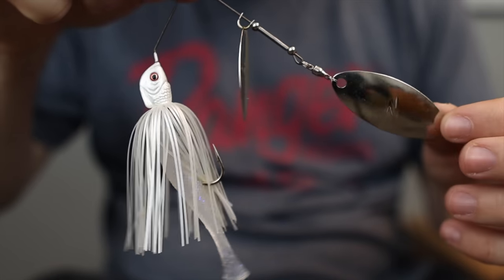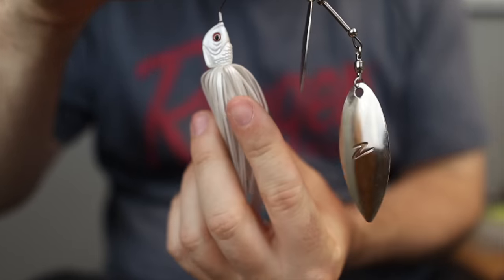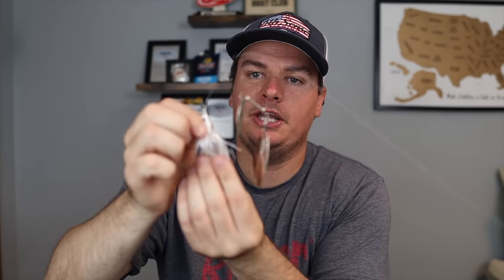The first thing we're going to talk about is trailer or trailer hook — which one do you need, which is the right or wrong way, and when should you use which? The ultimate answer is there is no right or wrong way; whichever one you're more comfortable with, go with that one. Here are my guidelines. On here you can see I have a little swimbait trailer on this spinnerbait. Nine times out of ten, if I can get away with a trailer, I'm going to use the trailer over a trailer hook. The reason is you have flashy blades and this body down here — this is where the hook is.